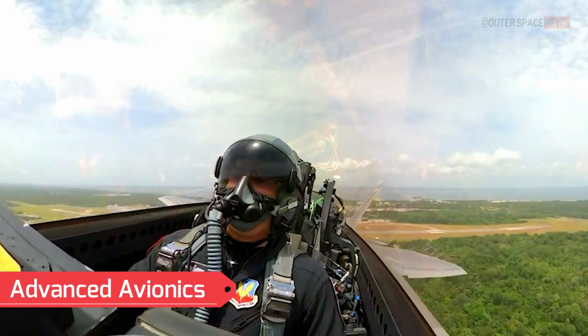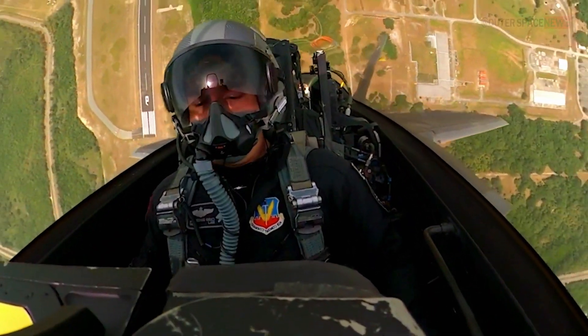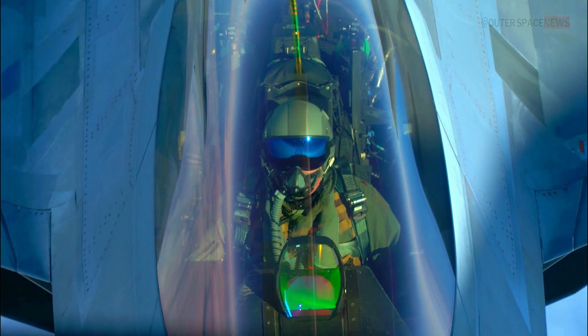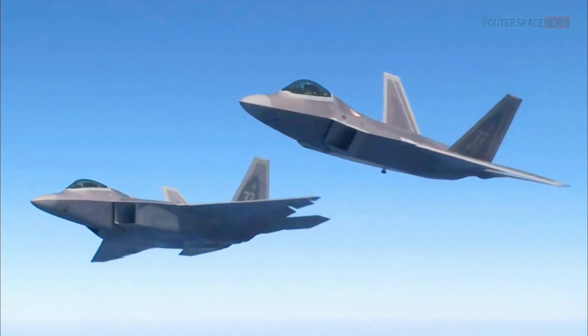Advanced Avionics: The F-22 is equipped with state-of-the-art avionics systems that provide the pilot with enhanced situational awareness. It includes a powerful radar system, sensor fusion technology, and an advanced communications suite.